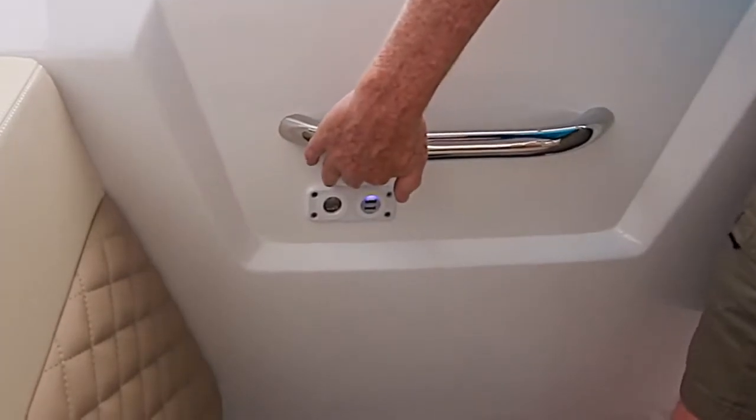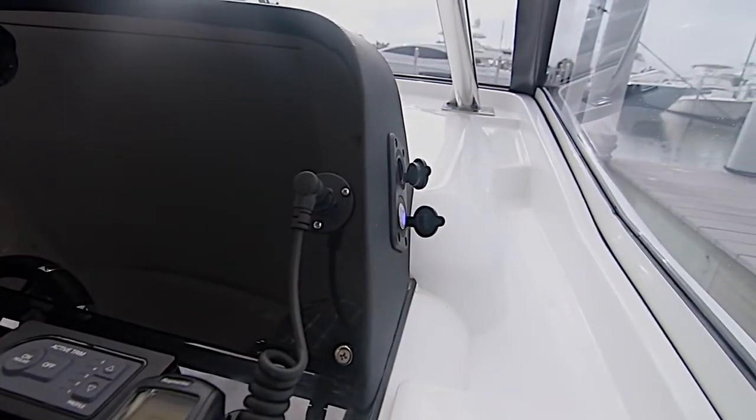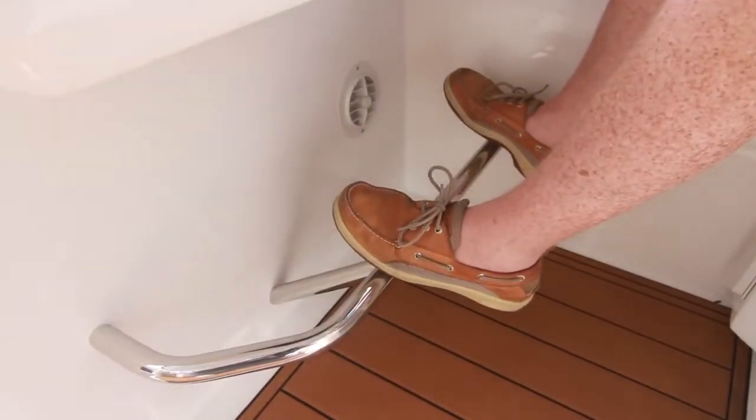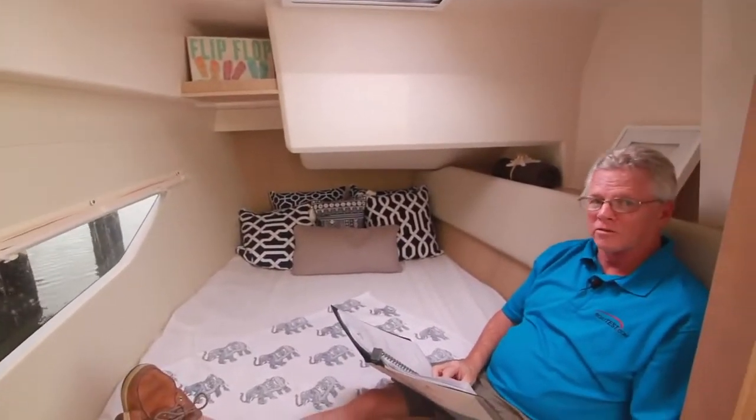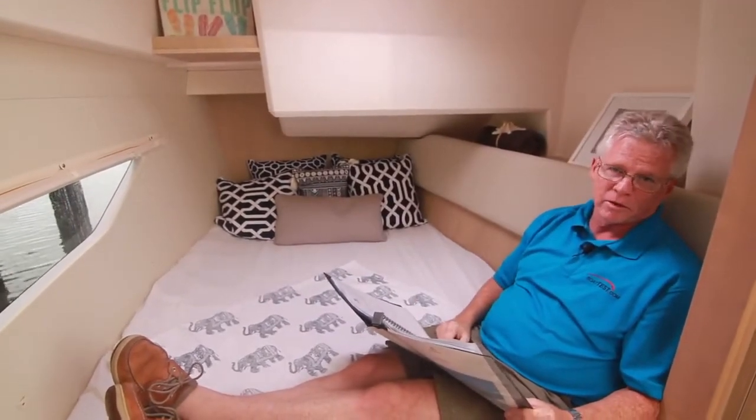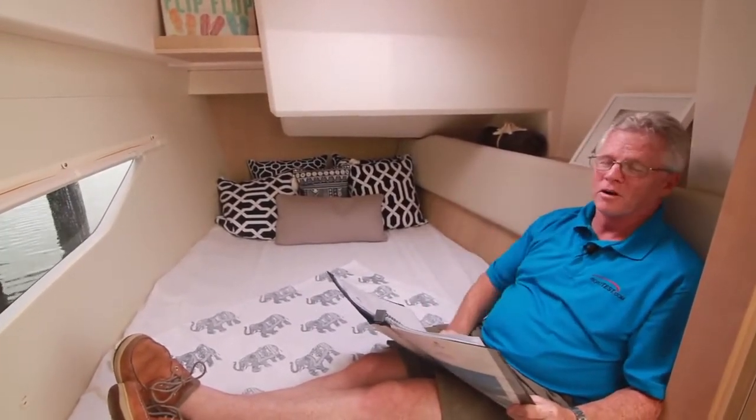Convenient USB and accessory plugs have been added to more of the seating positions. At the helm, no more dangling feet — a footrest has been added. Here's another voice of the customer improvement: people wanted to be able to sit in the berth, look out the window, maybe have a book in hand — a padded bolster was all it took.